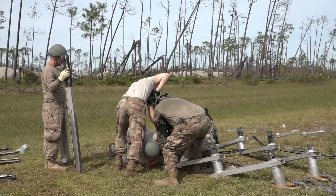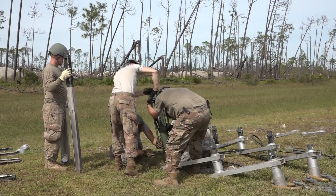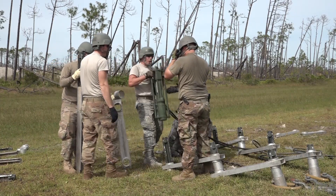We have a bunch of competitions going on between three different bases — one from Charleston, one from Herbert Field, and us from Dias Air Force Base. 28 competitions to be exact.